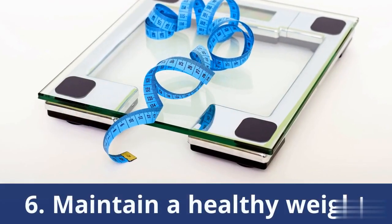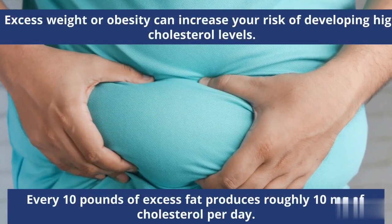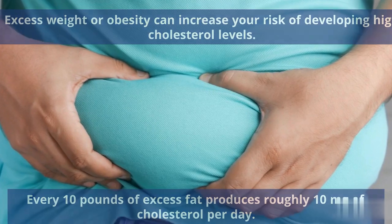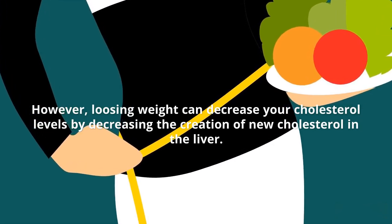Number 6: Maintain a Healthy Weight. Excess weight or obesity can increase your risk of developing high cholesterol levels. Every 10 pounds of excess fat produces roughly 10 mg of cholesterol per day. However, losing weight can decrease your cholesterol levels by decreasing the creation of new cholesterol in the liver.